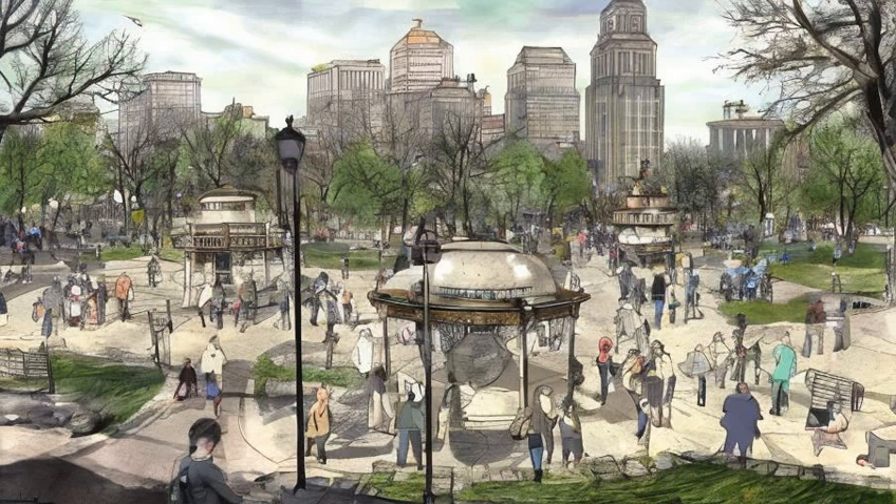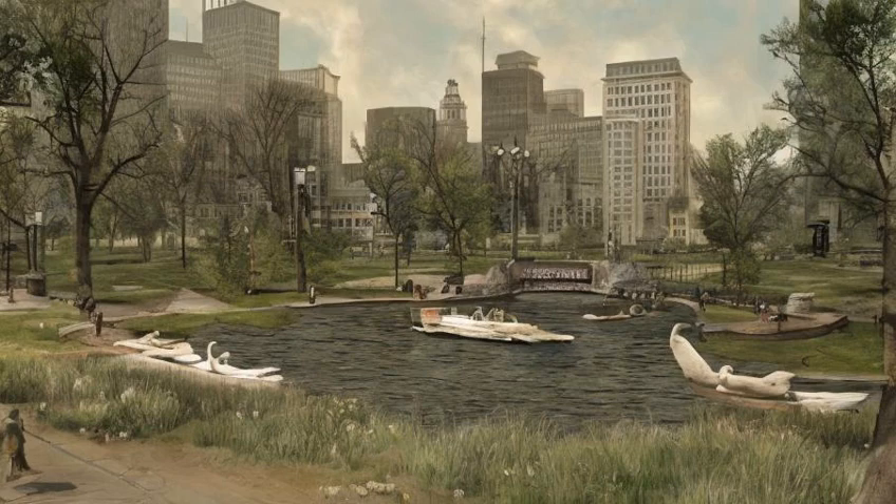Situated south of the river in the center of downtown Boston, Boston Common is a park containing a gazebo with a bandstand and a fountain marking the start of the Freedom Trail. Swan's Pond is on the western side, complete with a pre-war swan boat and a statue.